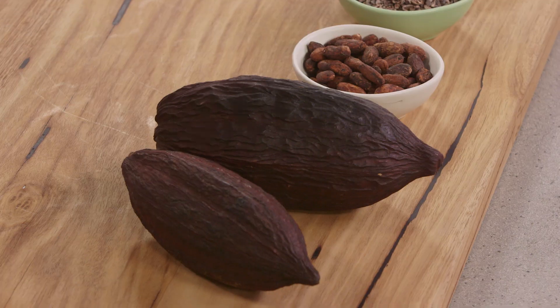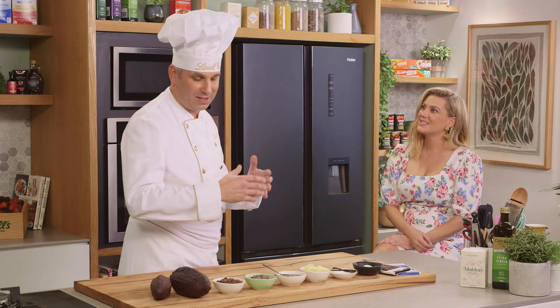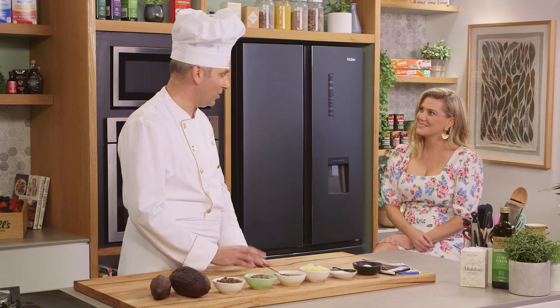So this is a cocoa fruit — it grows in the tropics. And a little bit like wine or coffee, we actually use a blend of different sources, different varieties, to make a perfect chocolate every time.